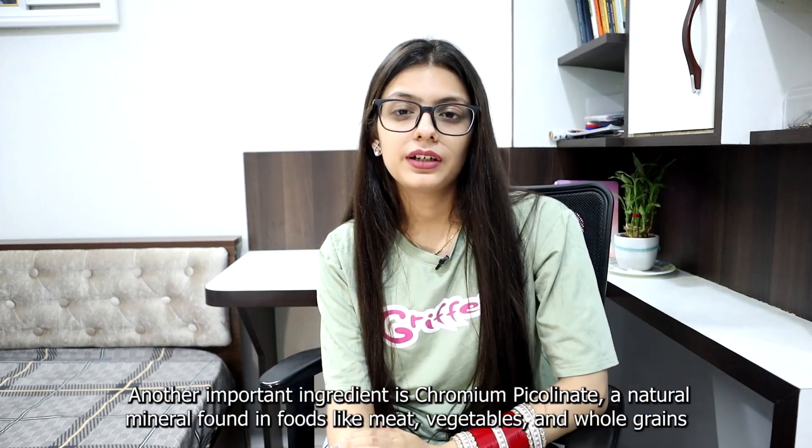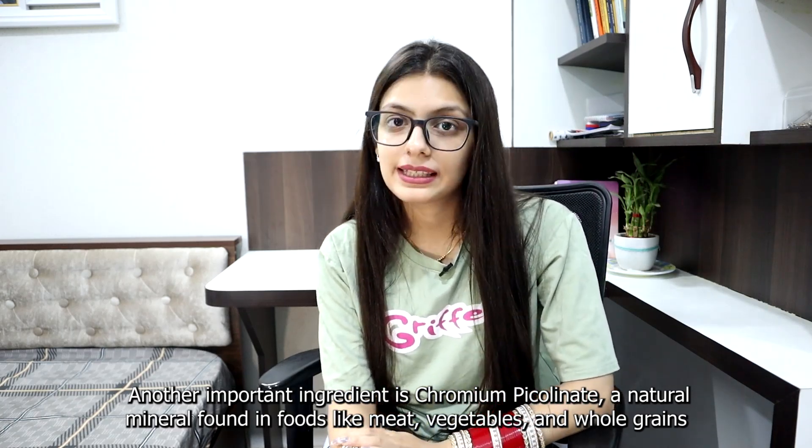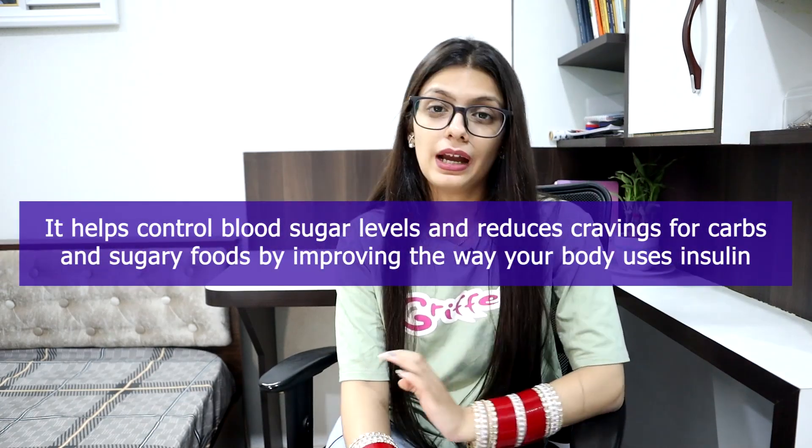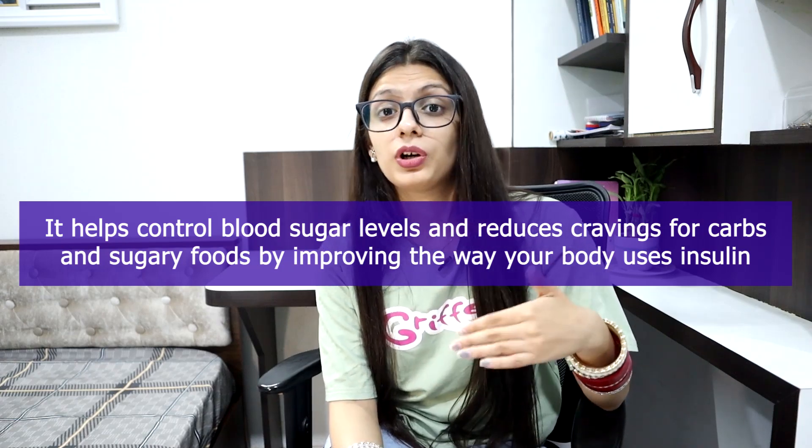Another important ingredient is Chromium Picolinate, a natural mineral found in food like meat, vegetables and whole grain. It helps control blood sugar levels and reduces cravings for carbs and sugary food by improving the way your body uses insulin.